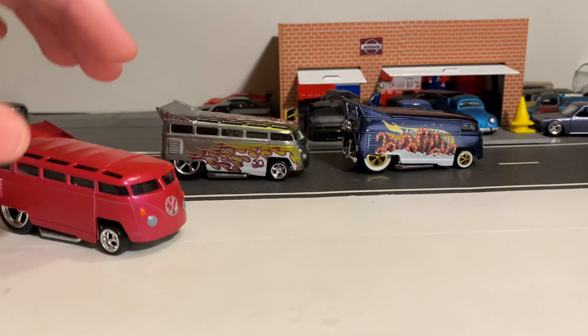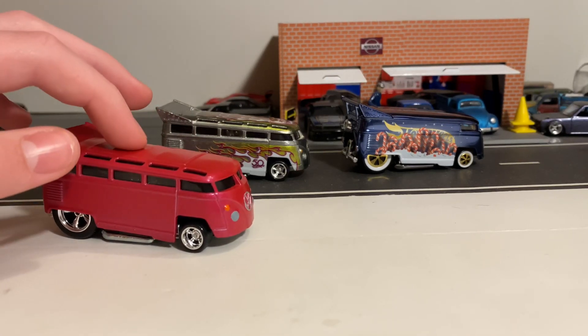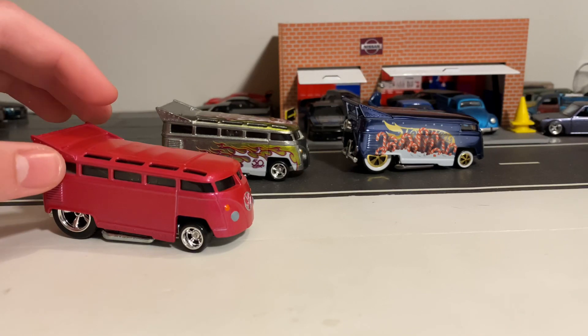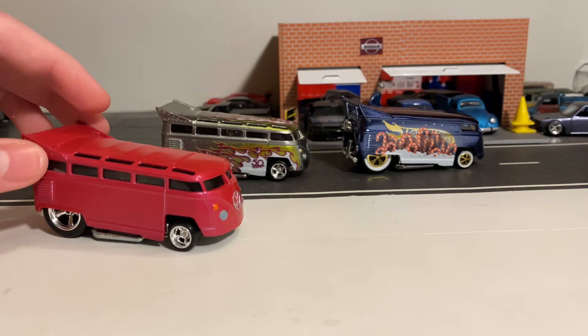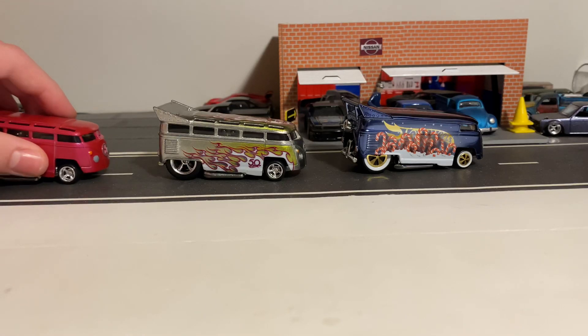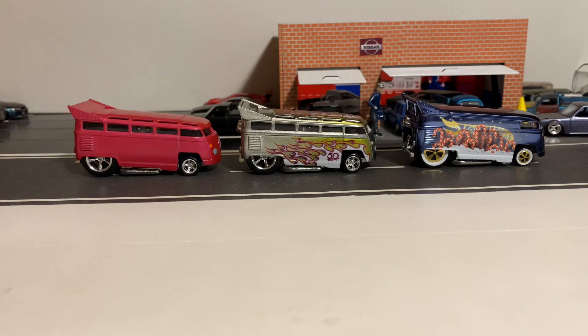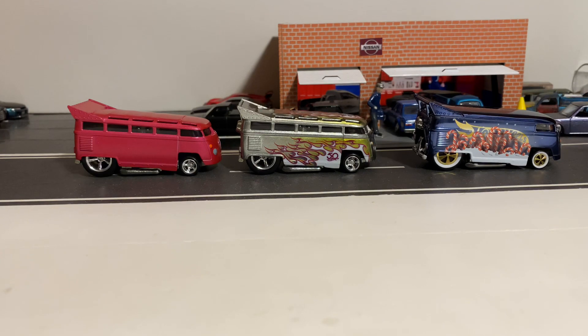I also have one other release of the 21-window drag bus still on the card — it's the pop culture release from a few years ago. So here are all the drag buses I have, and it's finally nice to add the panel drag bus to my collection.